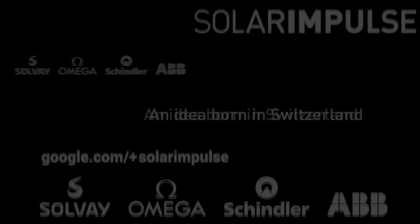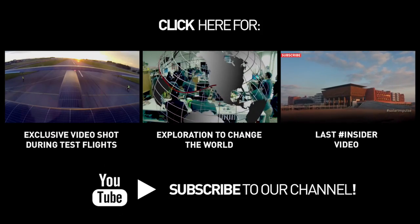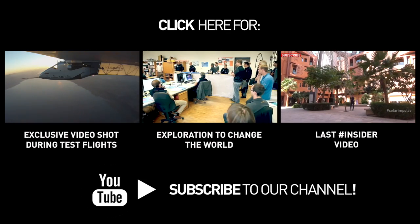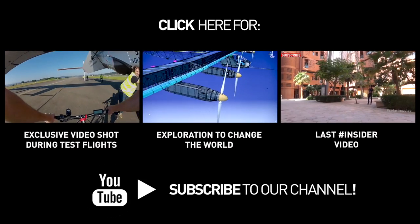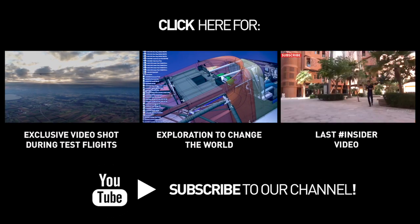A lot of new features — you can comment and suggest new things using the hashtag Solar Impulse. See you! Bye-bye!